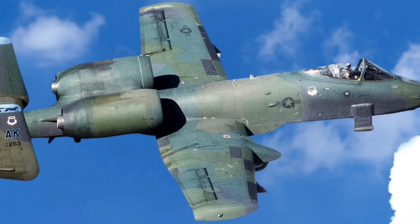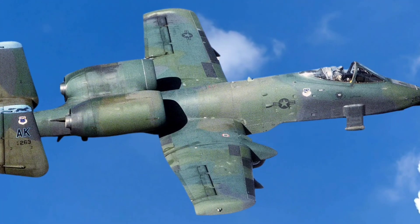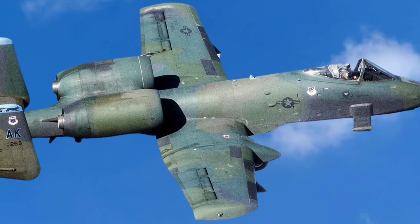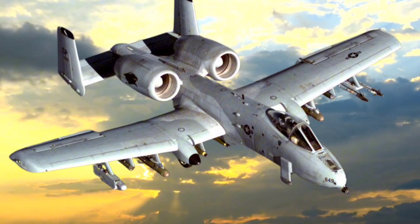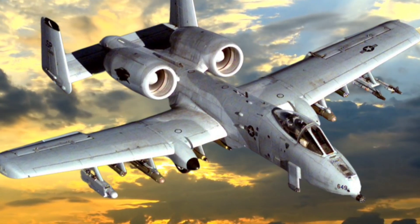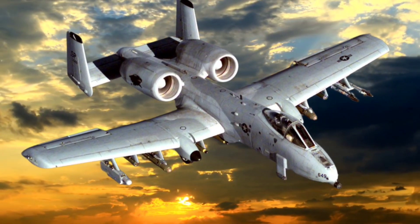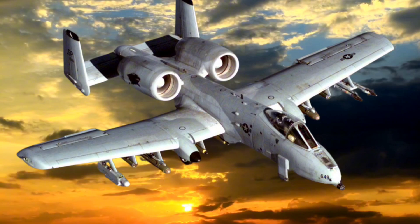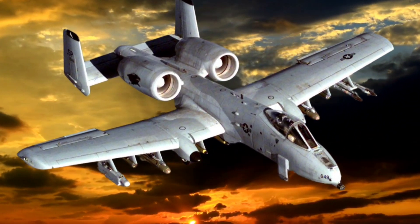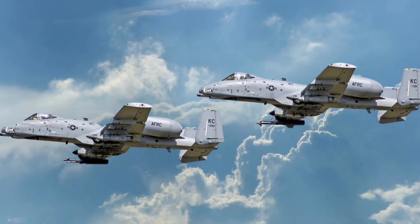Throughout its service life, the A-10 has proven itself in several major conflicts, notably the Gulf War, the Kosovo Conflict, and more recently, operations in Afghanistan and Iraq. During Operation Desert Storm, the A-10 played a significant role, with pilots flying thousands of sorties and reportedly destroying over 900 Iraqi tanks, 2,000 military vehicles, and numerous artillery pieces. The jet earned numerous war trophies on these missions, taking out key targets and establishing its reputation as a tank buster.